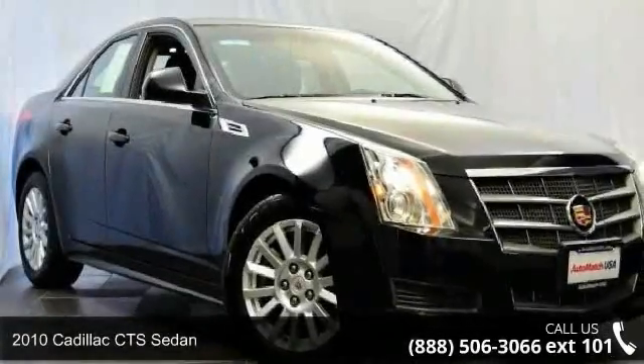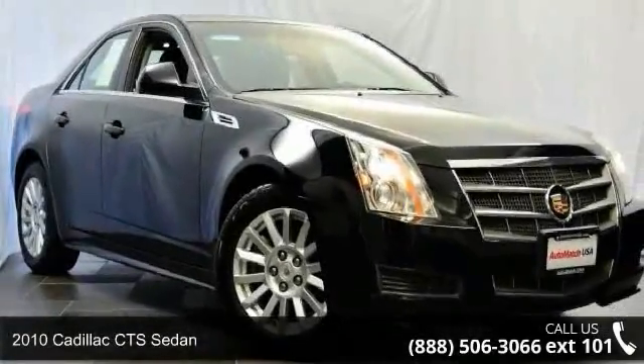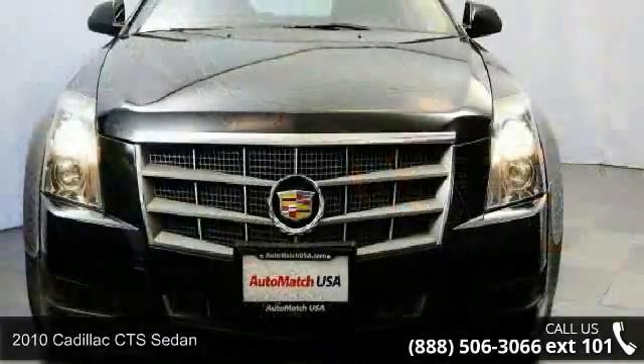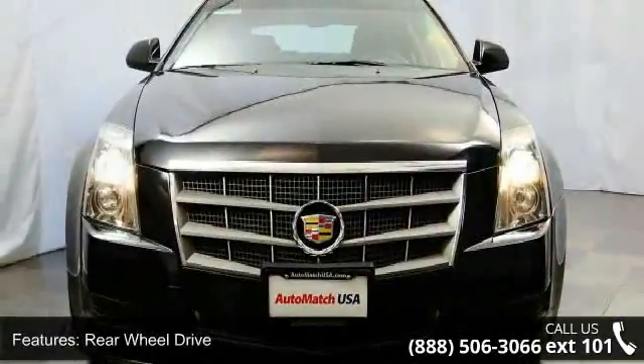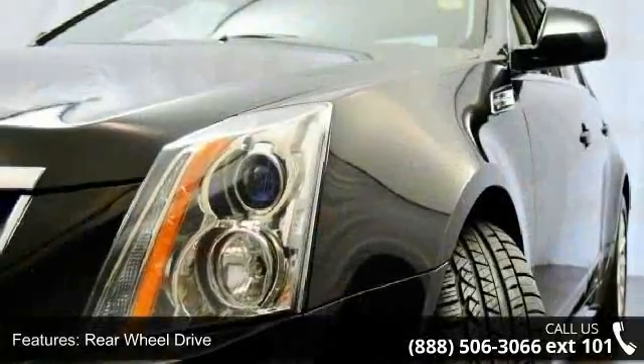Presenting the 2010 Cadillac CTS Sedan. If you are looking for a first-class ride, you have found it. This vehicle comes with a reliable six-cylinder engine connected to a smooth-shifting automatic transmission.